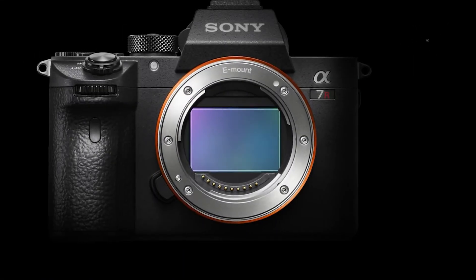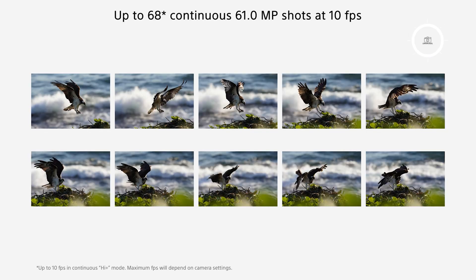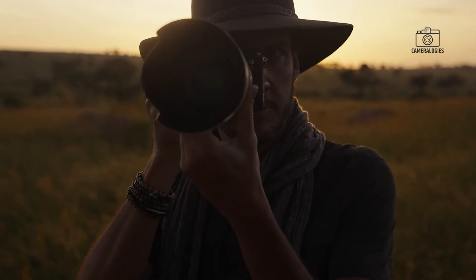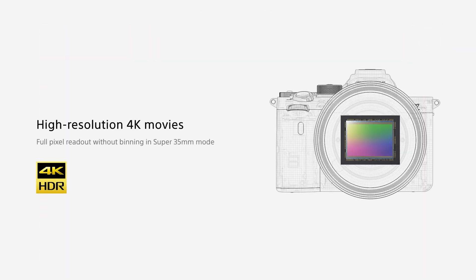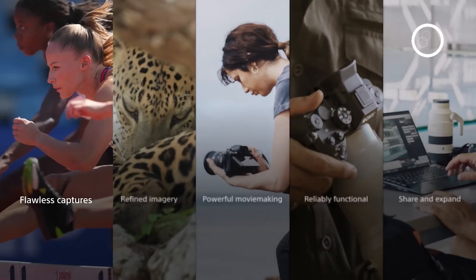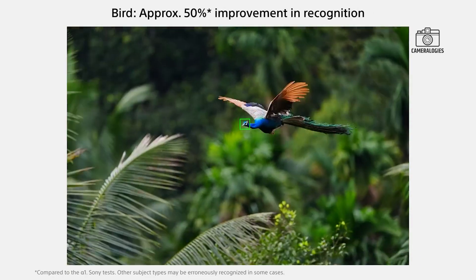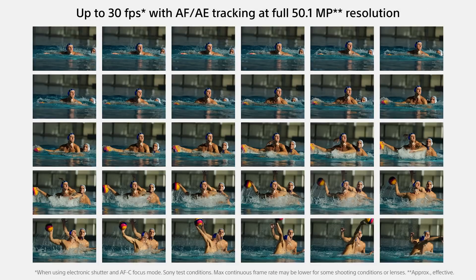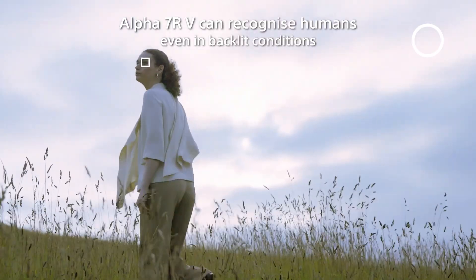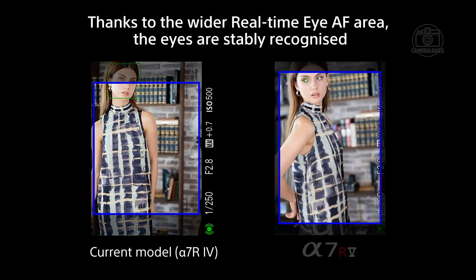However, introducing this sensor to a consumer-friendly camera system would pose notable engineering challenges. The high resolution and burst speed generate significant heat, which could affect performance if not properly managed. Power consumption is another concern, as operating a 247 megapixel sensor at high speeds requires substantial energy, which may demand advanced battery solutions or cooling mechanisms. Additionally, the vast data output requires sophisticated processing and storage capabilities. Key considerations such as dynamic range, colour accuracy and low-light performance would need to be carefully balanced to maintain the high standards that photographers expect.